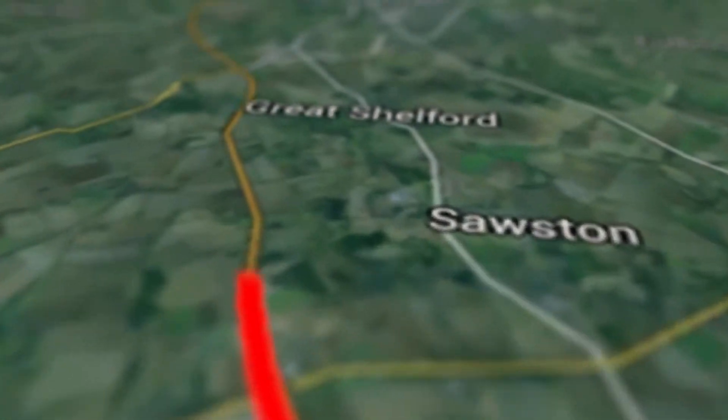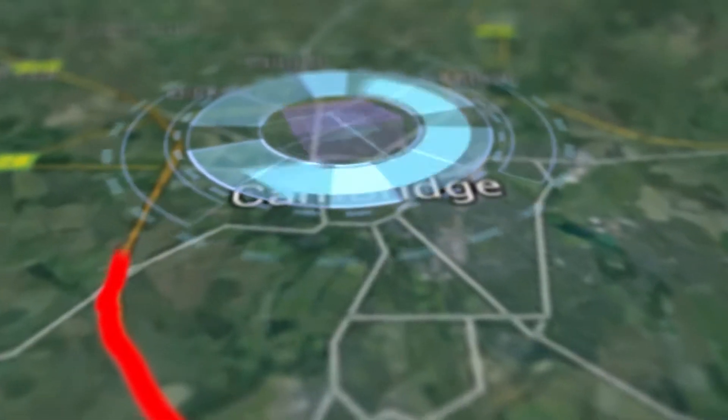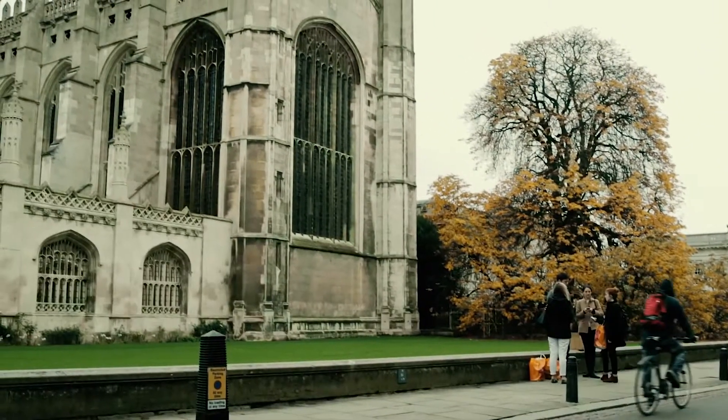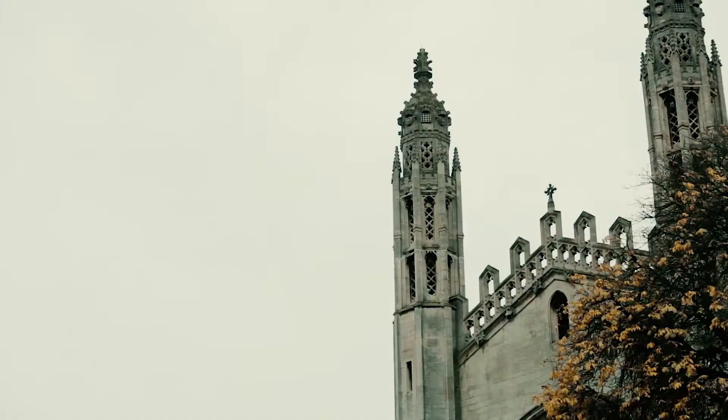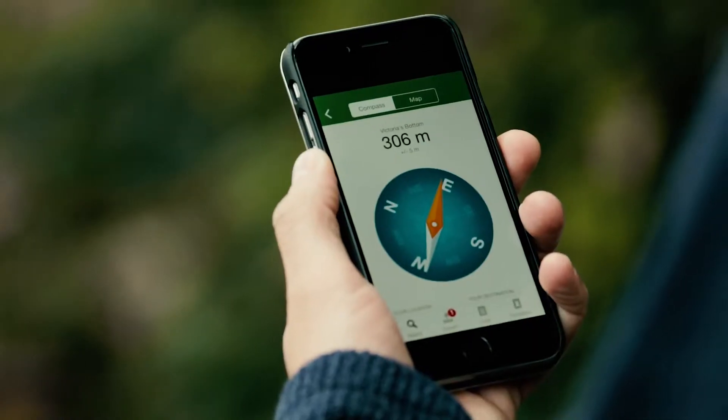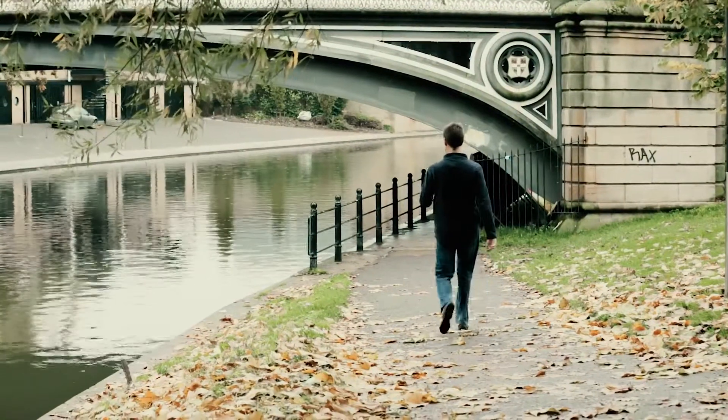Our second geocache is hidden in Cambridge. The university might have hundreds of years of history, but it's at the cutting edge of technological innovation and partners with technology companies located close by. We've arrived in Cambridge — the smartphone app says it's just over there near that footbridge, so let's go and have a look.